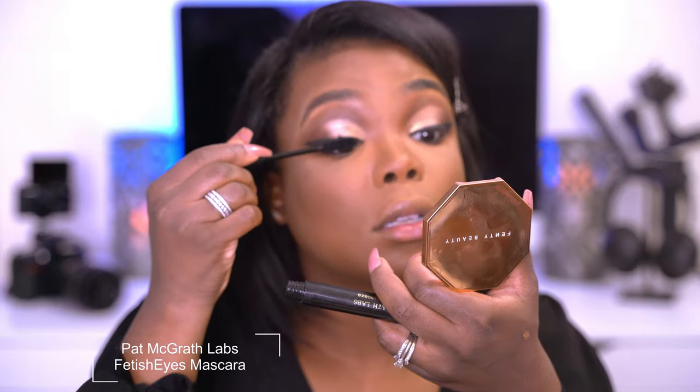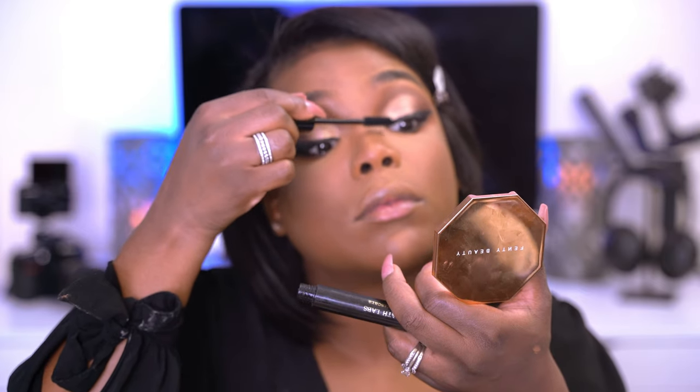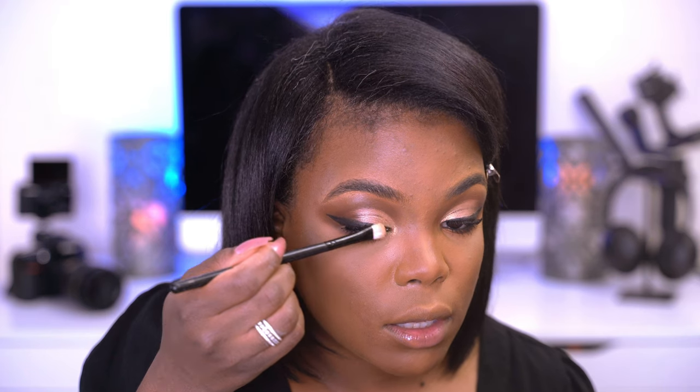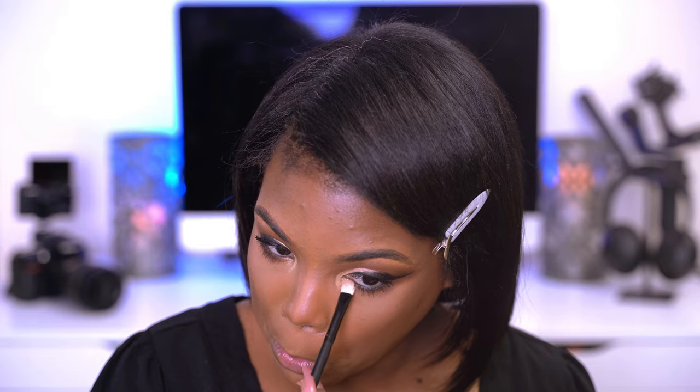So now I'm going to go in with my mascara. The mascara I'm going to be using is by Pat McGrath Labs, it's called Fetish Eyes. I love a lot of mascara so I'm going to build up the heck out of this mascara. For the inner corner, I'm going to go in with another color from the palette — just plop that right in the inner corner.